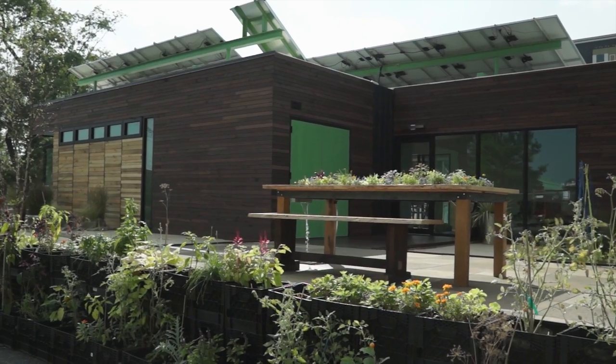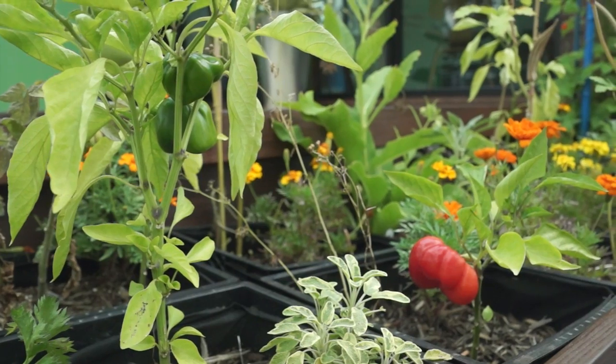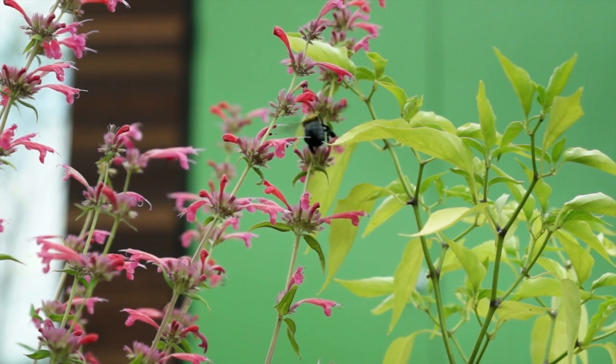Edible and native plants suitable for Southern California grow in modular gardens for a healthy, self-sustaining lifestyle and connect the home and veteran to the natural world.